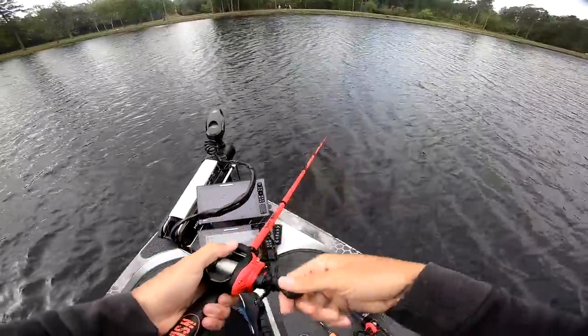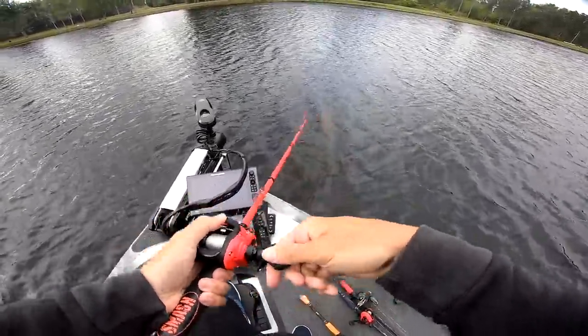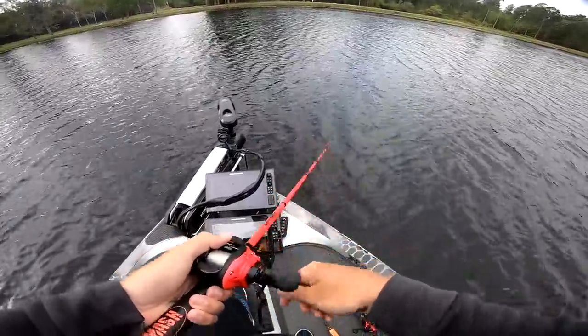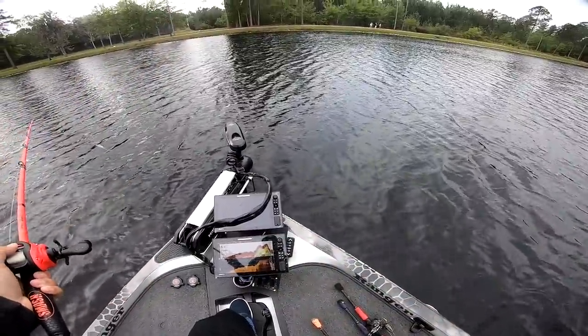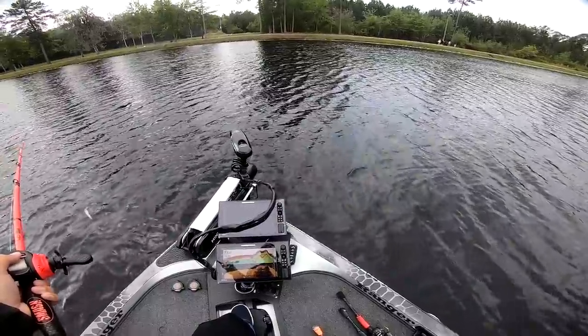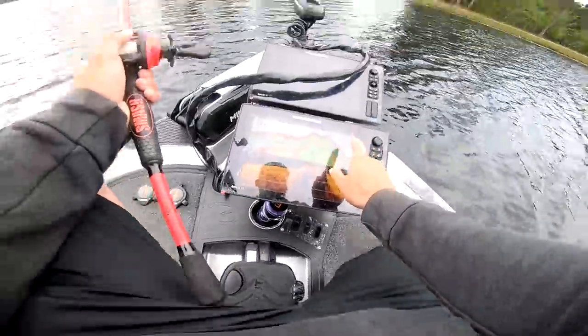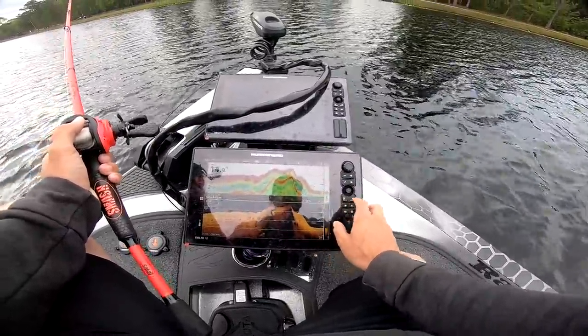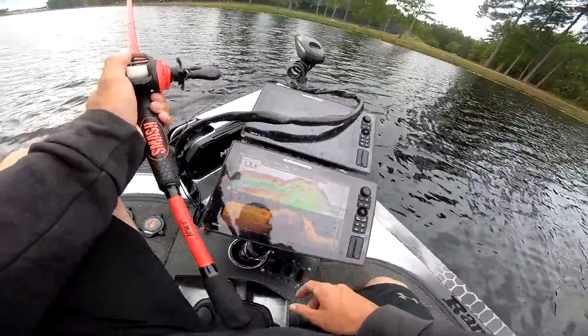It's so flat right here — we're in three foot, two foot of water. We might need to come fish this drop-off now. It drops all the way — we went from two foot and now we're at 14 foot. Look at that drop-off right there. Two foot to 14 foot in two seconds — we'll come back and look at that later.